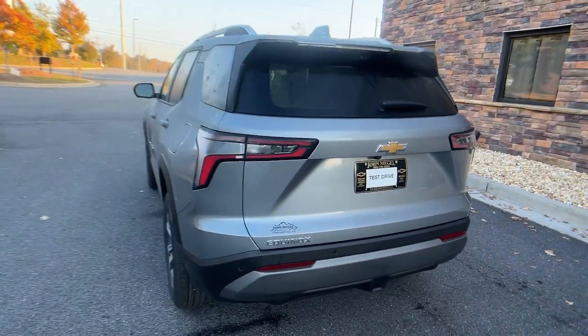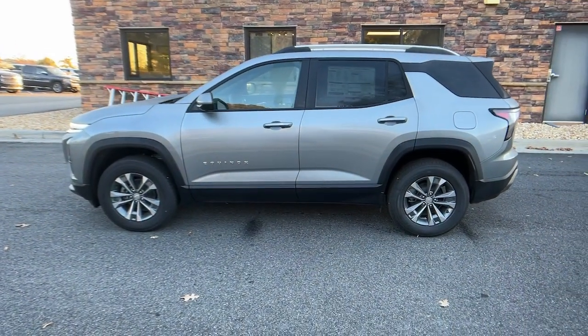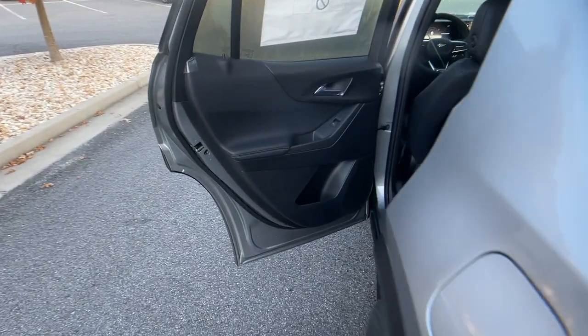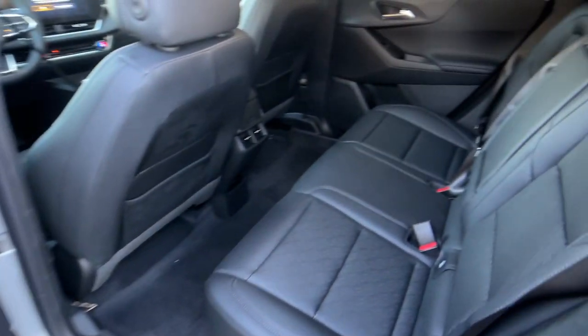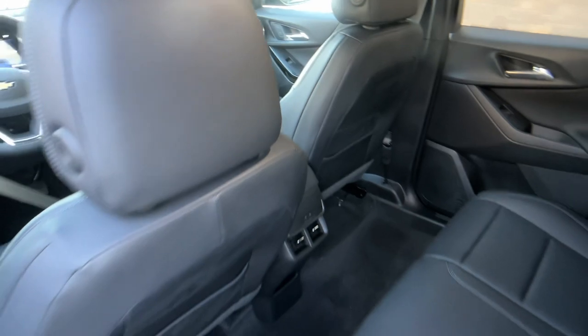The following are some of this vehicle's highlighted options: wireless charging station, fog lamps, four-cylinder engine, heated mirrors, aluminum wheels, power driver seat, dual zone AC, intermittent wipers, CVT transmission, luggage rack.